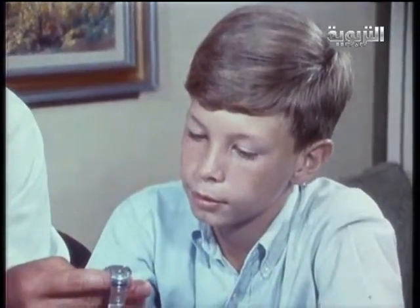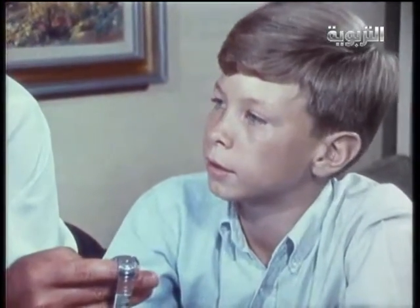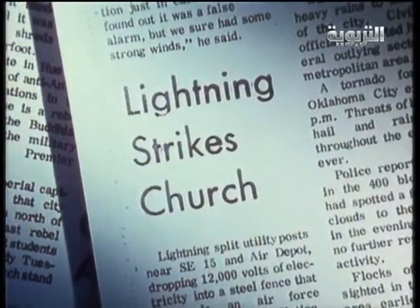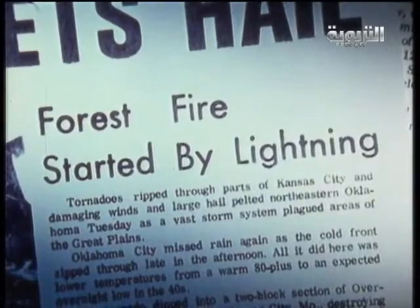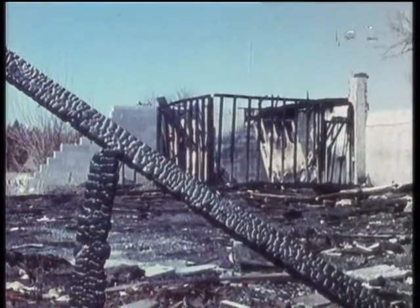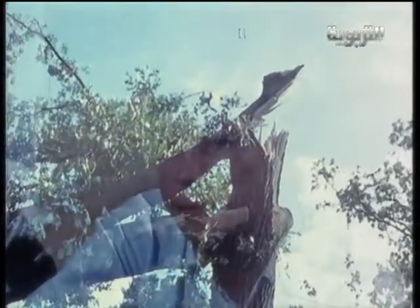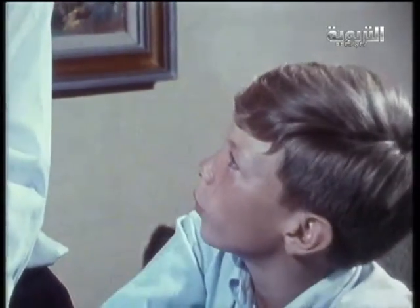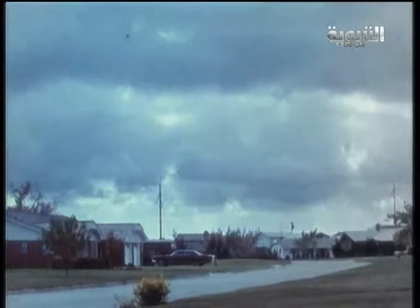Greg is glad of that, because he knows that lightning can do damage. Greg has read about things lightning can do. Lightning causes damage — could it hurt Greg or Dad? Let's think a bit about where lightning comes from and what it's likely to hit.